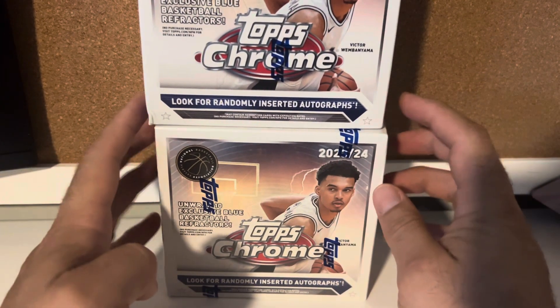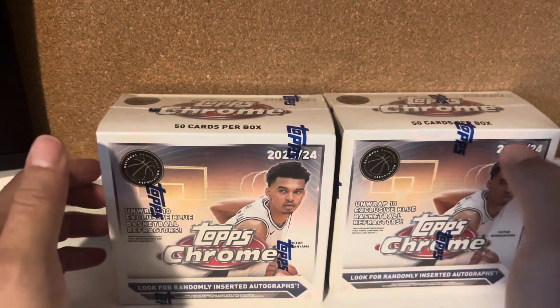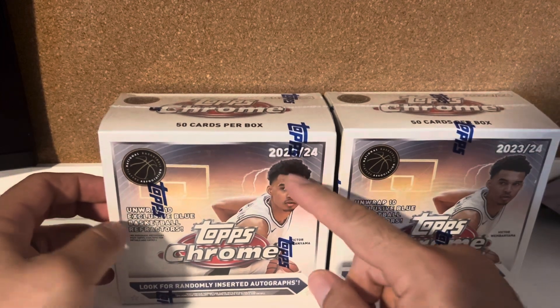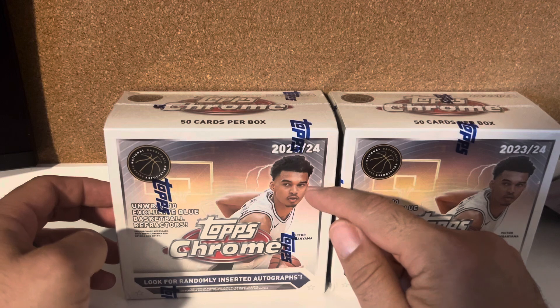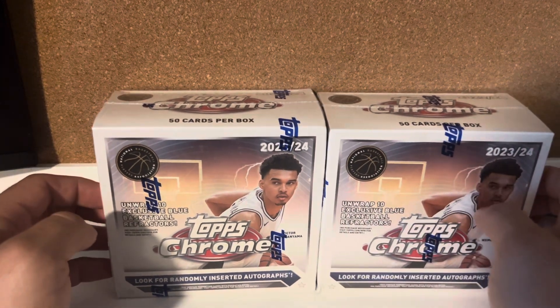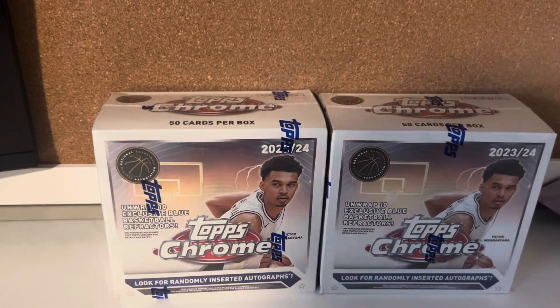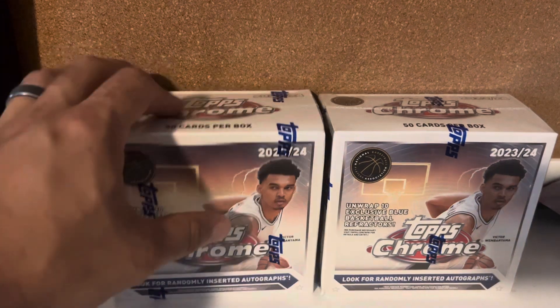I have never seen this one before. I've seen breakers break this. The only player you're going after is this player right here because he signs with Topps. So I see why the rush to get him, but it's unlicensed and a lot of people don't like that. I don't mind it. I really like it. So I thought I'd give it a try.